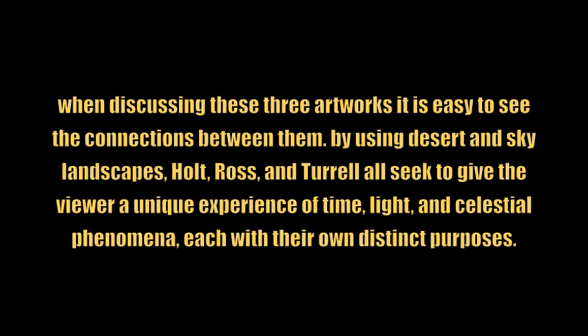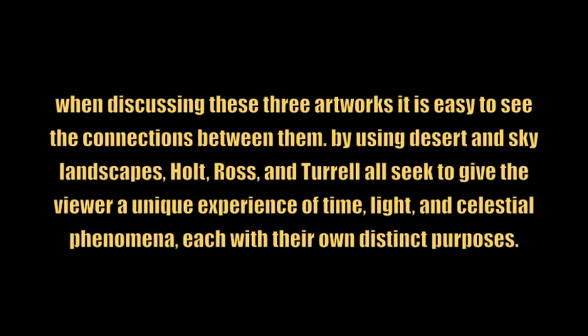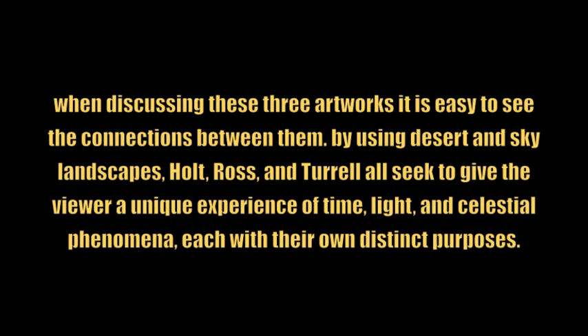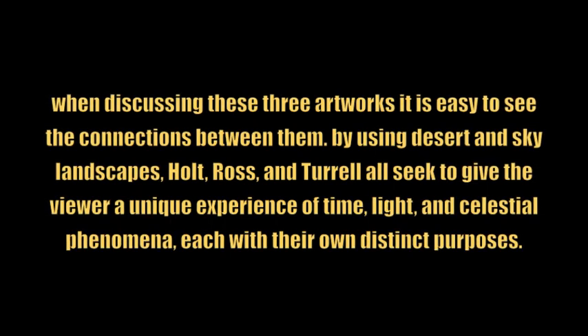When discussing these three artworks, it is easy to see the connections between them. By using desert and sky landscapes, Holt, Ross, and Turrell all seek to give the viewer a unique experience of time, light, and celestial phenomena, each with their own distinct purposes.